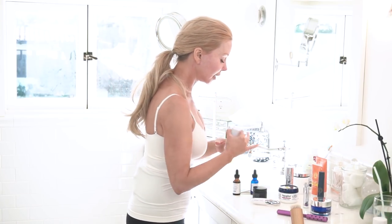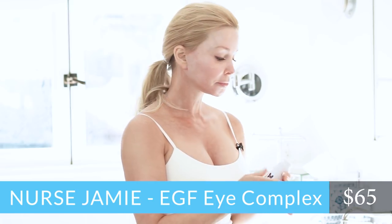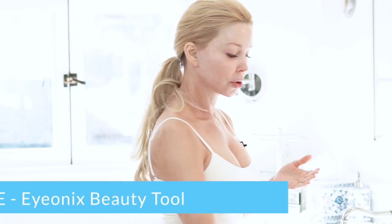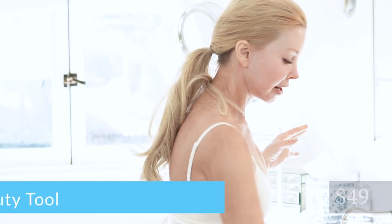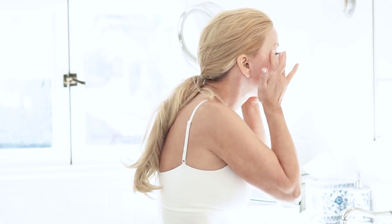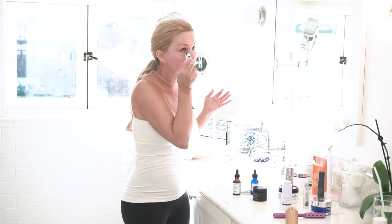I'm going to move on to the eye. I love, love, love this Nurse Jamie EGF eye complex. And she just came out with this ionics little tool. I have a lot of tools in the morning — and this is my last tool. So I put a little bit of that eye cream and then I rub it with this, which just massages it in. You don't even need a lot of pressure, but it really helps to de-puff and stimulate the eye area.